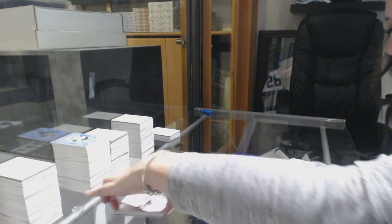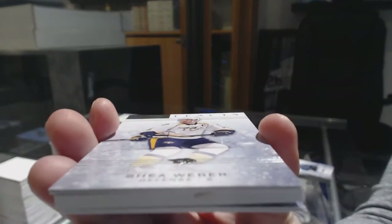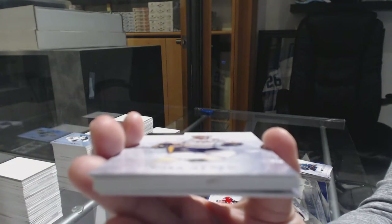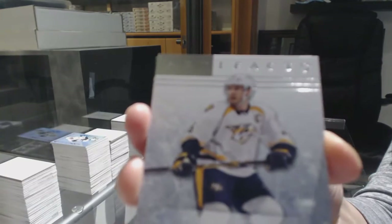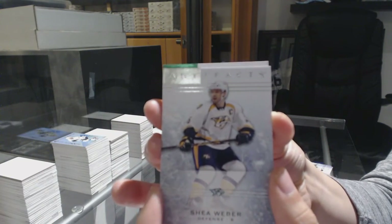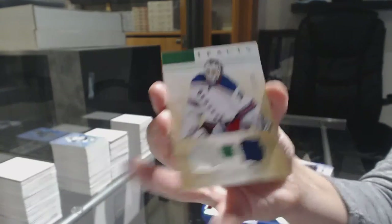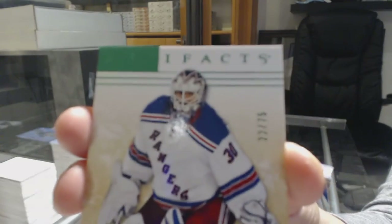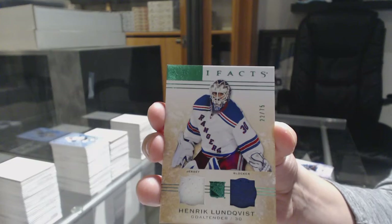And let's see who our patchy patchy is. The patchy has some scuffing on the bottom — just so you know that it wasn't us. I'm trying to make that clear, but it's not really clearing. There is a little bit of a mark there. Emerald jersey blocker, number 275, Henrik Lundqvist.